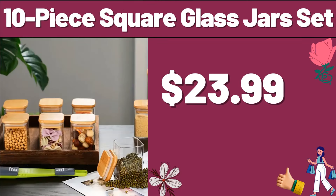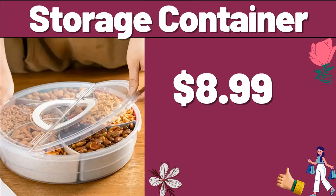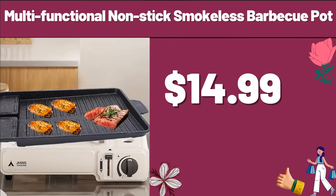10-Piece Square Glass Jars Set, $23.99. Friends, do not forget to subscribe to the channel to follow the discounts. Storage Container, $8.99. Multifunctional Non-Stick Smokeless Barbecue Pot, $14.99.